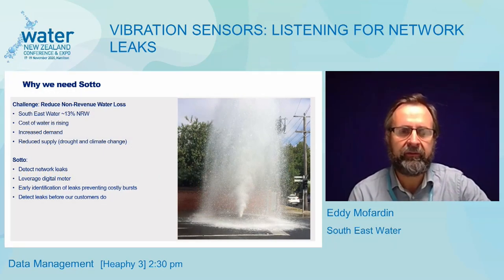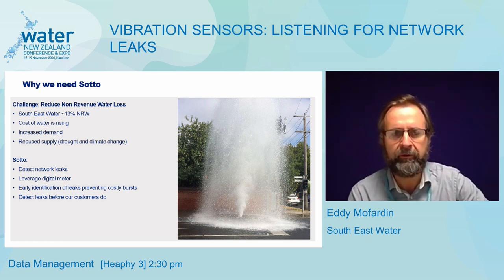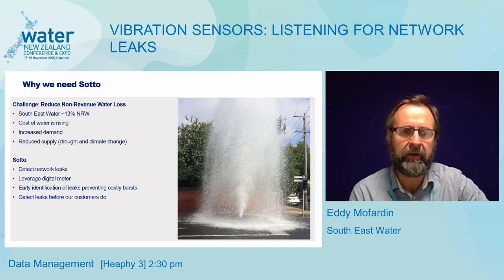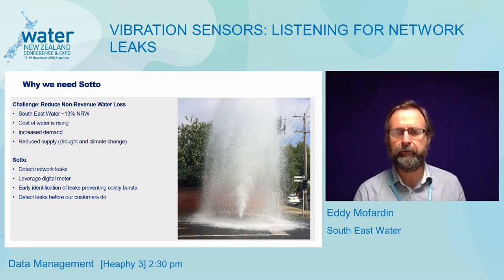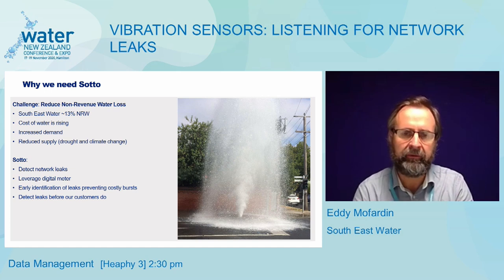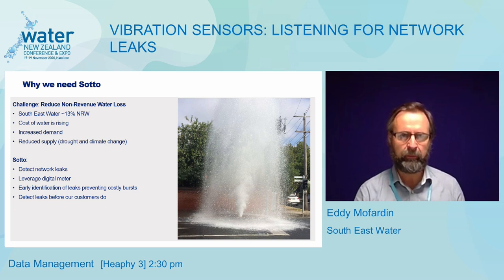What's driving this SOTO innovation — this vibration detection sensor — what is the challenge to Southeast Water? It's obviously non-revenue water loss. This is a problem across many water utilities, and for us it's something like 13% of our water consumption disappearing as non-revenue water. With the cost of water rising, increased demand, and reduced supply through climate change and drought, this is becoming an increasing problem. The intention was for us to engineer a solution to help reduce that non-revenue water loss, and that's where SOTO comes in.